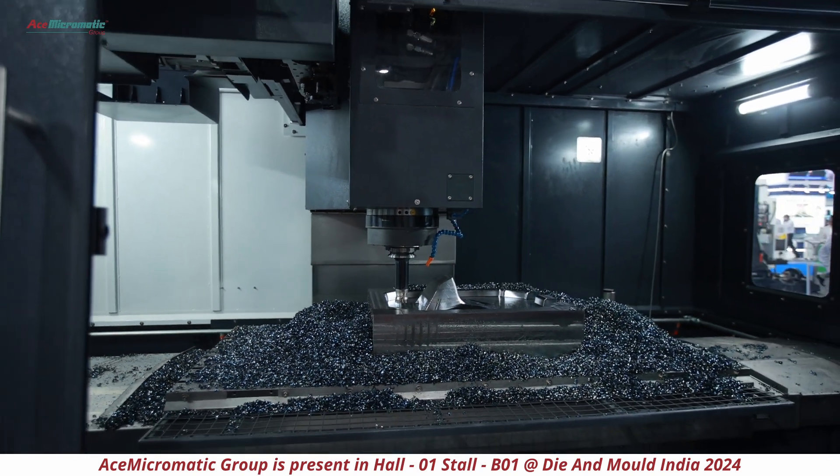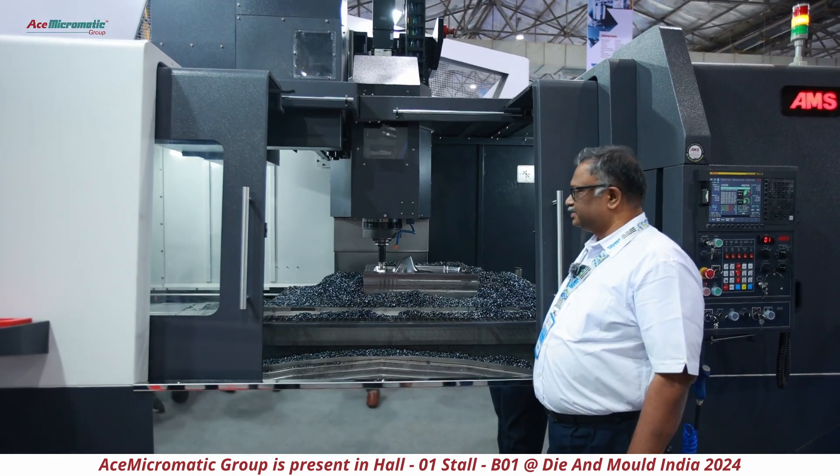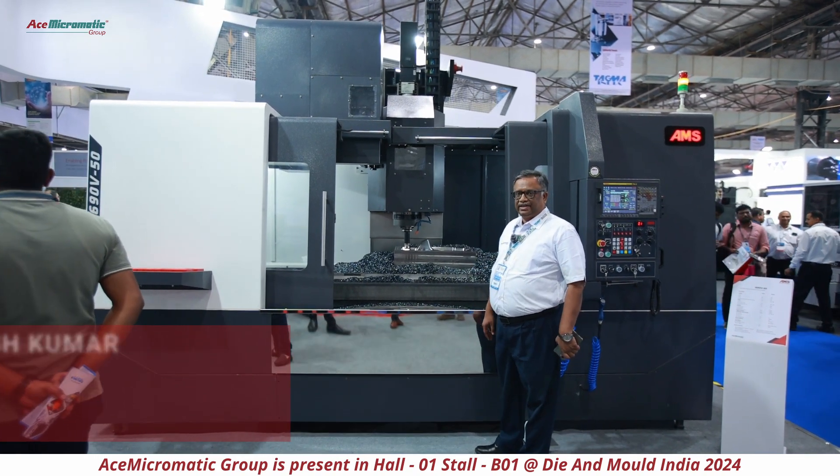Usually it takes hours to do machining of this kind of die block. The customer can load the component and move on to the next machine.